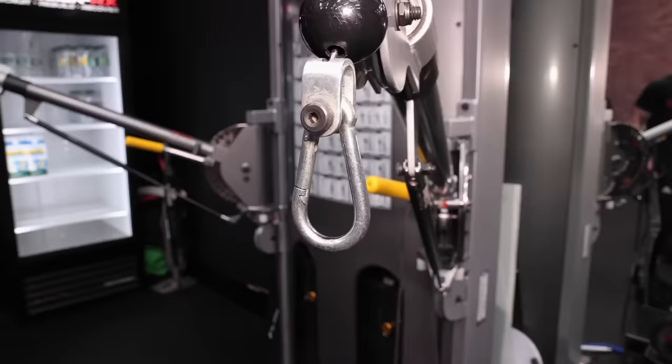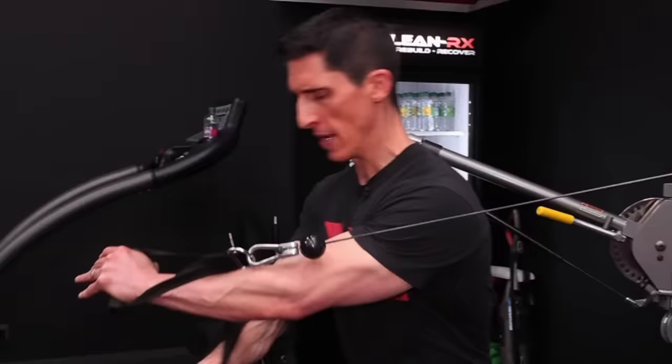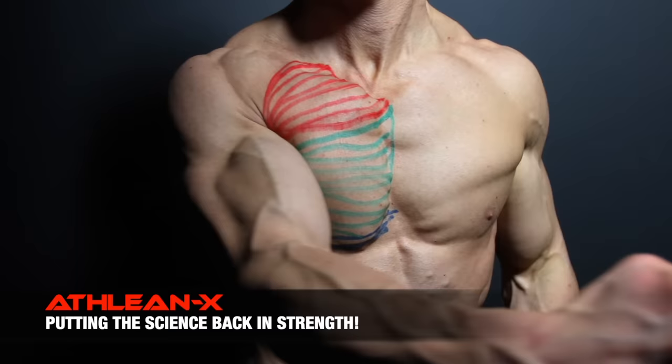Speaking of exercise number two and building off of the adduction we talked about in the last exercise, we have to train adduction directly — and we do it best with a crossover. We have to train adduction; this is not an optional exercise if you want your biggest chest. When we look at the chest orientation and the fibers, they run literally east to west. They're designed and built for this purpose, and we don't have as many exercise options as you might think.